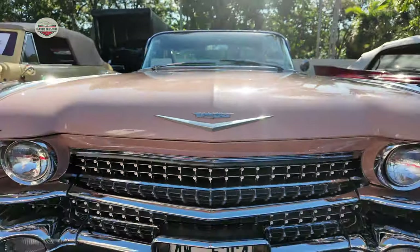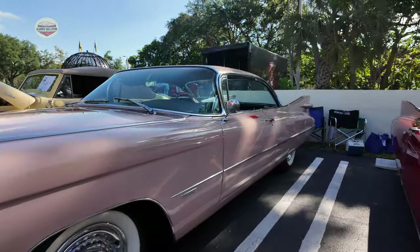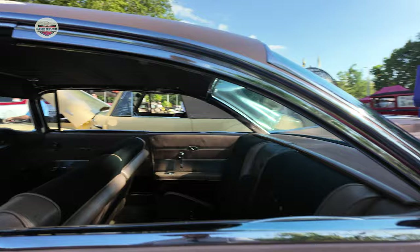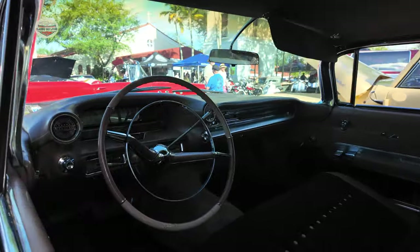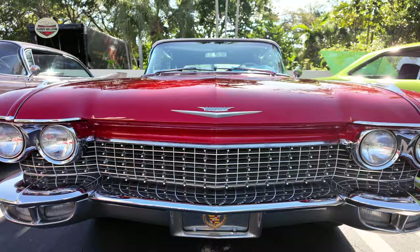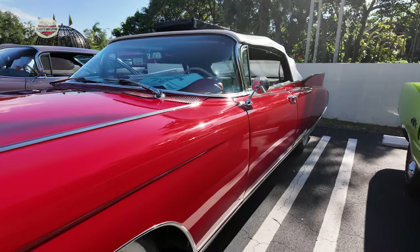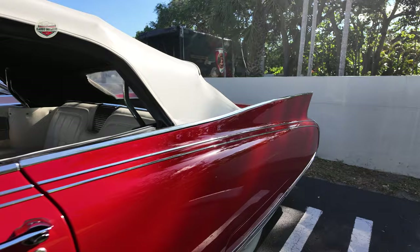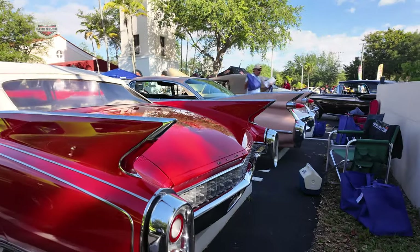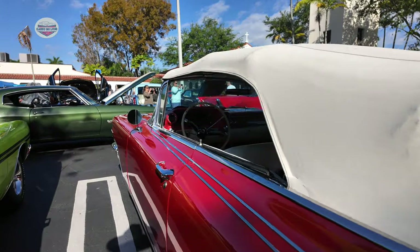Now check out this Cadillac. That front grill was amazing and I love the wing in the back. It's a Cadillac — it's a cream puff, as Scarface would say. Here's another one. Let's take a look at the back so you can see. Looks like the Batmobile! This is a convertible — I wish he would have had the top down. Plenty of room.